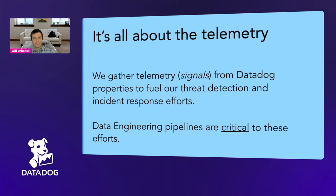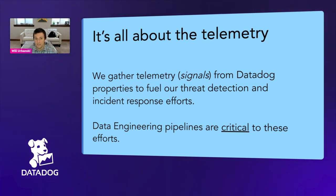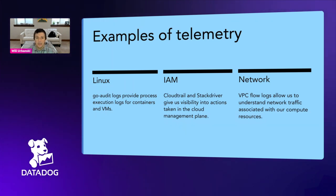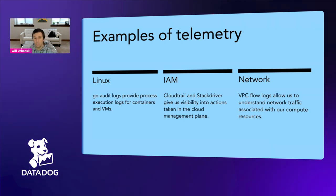Detecting threats requires data. That telemetry and those data sets fuel our threat detection and incident response efforts here at Datadog. The engineering behind these pipelines needs to ensure that all of the data is delivered to us, that the data is timely, and that it can be stored in a way that we can reference it in the future. In active defense, we need to think like an attacker to detect cases where they're attempting to access or hack into our environments. Telemetry comes in many forms — host-based process execution logs, API logs from public cloud providers, and network logs from our production networks.